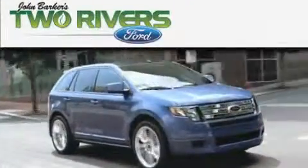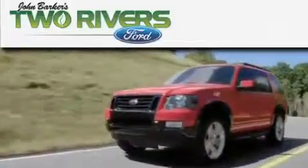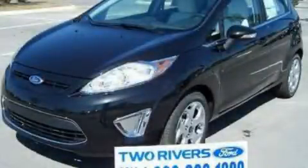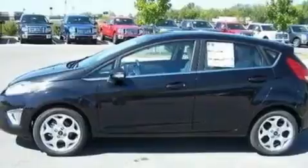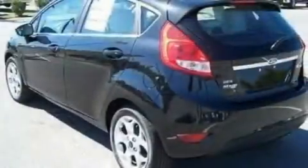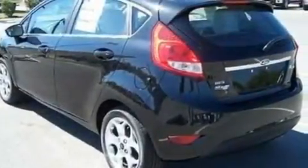Another fine vehicle offered by Two Rivers Ford. This is a brand new 2011 Ford Fiesta. Who imagined your next vehicle purchase could make such a difference? It features a 1.6-liter four-cylinder engine and a manual transmission.